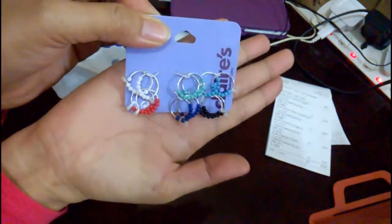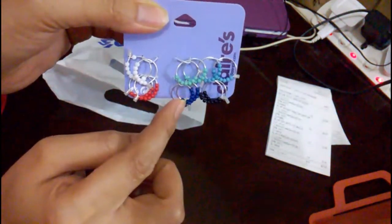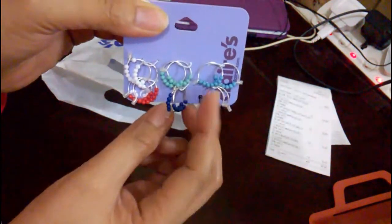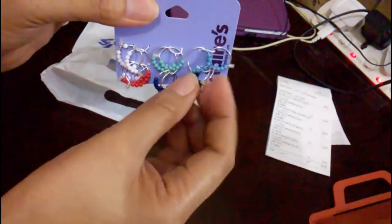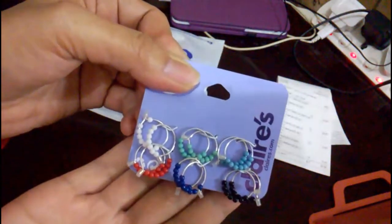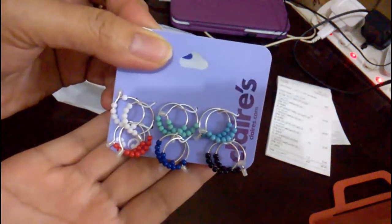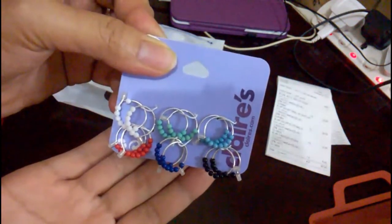Look at that — one, two, three, four, five, six pairs! So cute, I love the colors. It's simple but colorful. I'll reveal the price later.